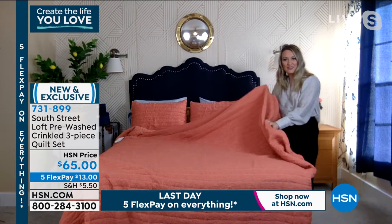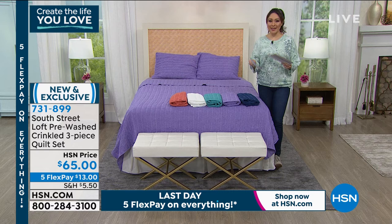We love the South Street Loft quality. Item number 731-899. Before Stephanie shows us our next brand-new item, I saw something online I wanted to make sure you don't miss.